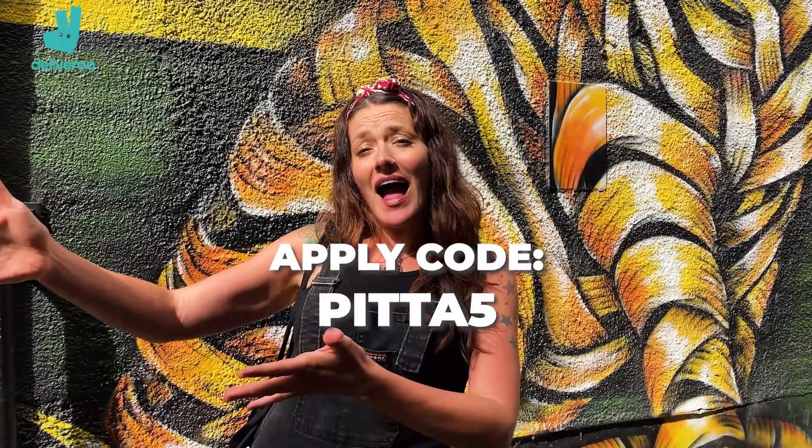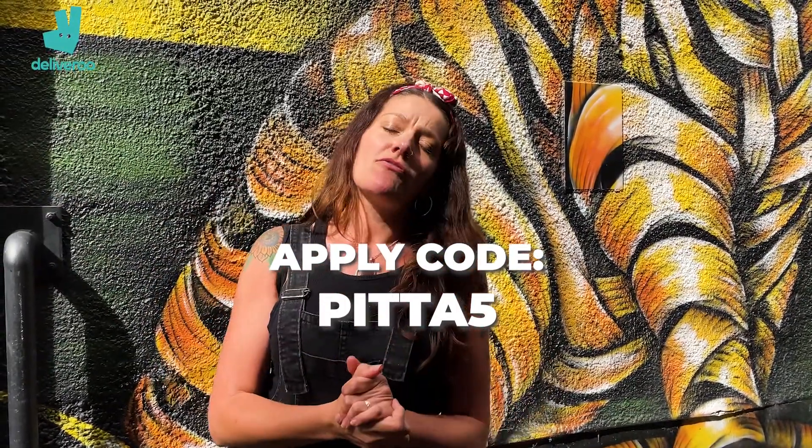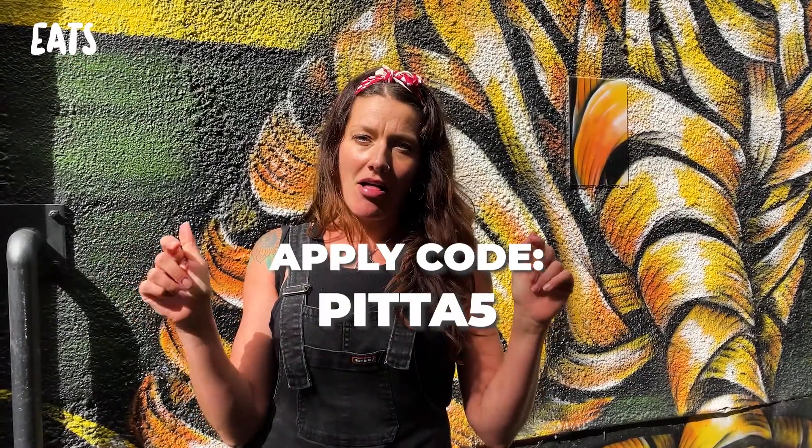We've tasted some of the food at What the Pitta and it is fit. And even if you're not vegetarian or vegan, I highly recommend you come on down and give it a go, even just to try something different. Loved it. And if you fancy getting £5 off your next order at What the Pitta, the code is Pitta5 — it's on the screen now. So next time you're on Deliveroo ordering from What the Pitta, apply that code. Thanks to Deliveroo for sending us down here. We're off to scran the rest of it. Hello, Chris — thank you! Bye!